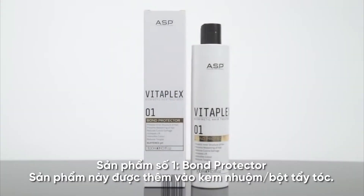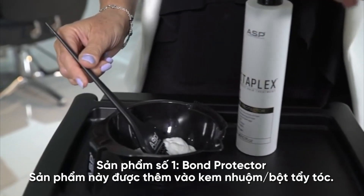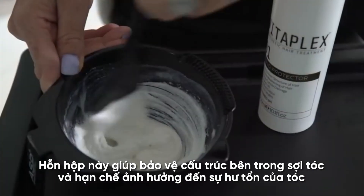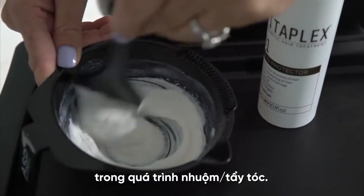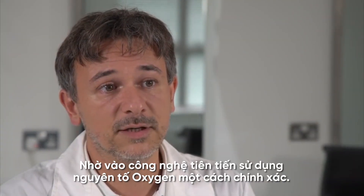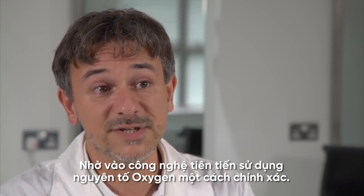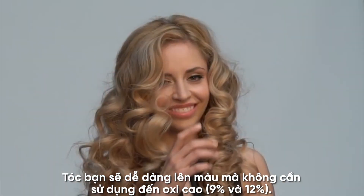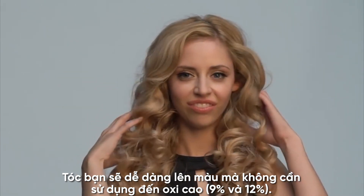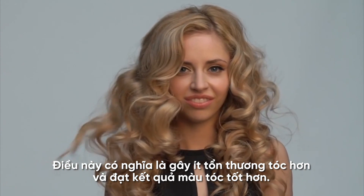Part one: the bond protector. This is added to either the color or bleach mix. It protects the hair's inner structure and prevents a loss of strength during the coloring or lightening process. Thanks to an advanced technology that promotes the use of oxygen in a very precise way, you will get much better lift without the use of higher strength developers. This means less damage and more intense color results.